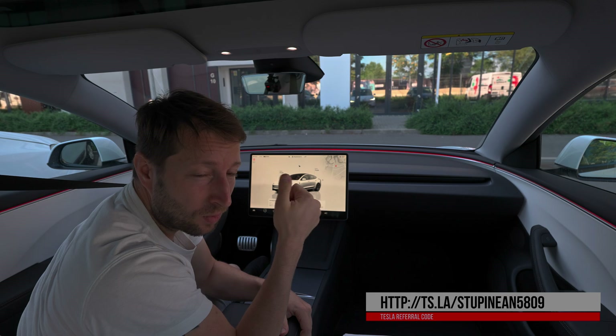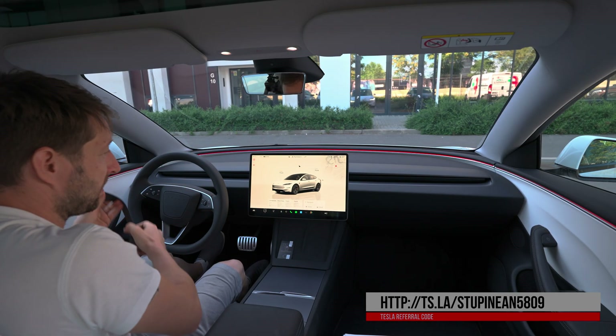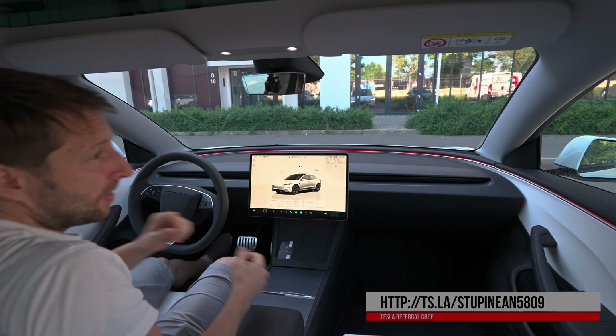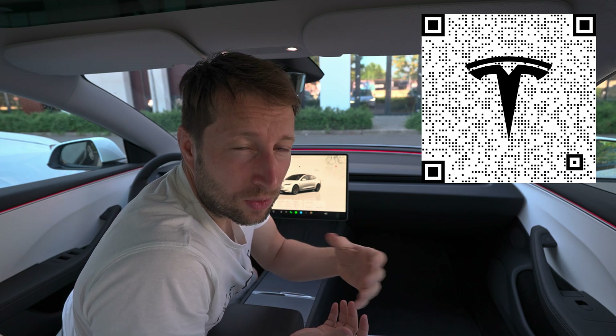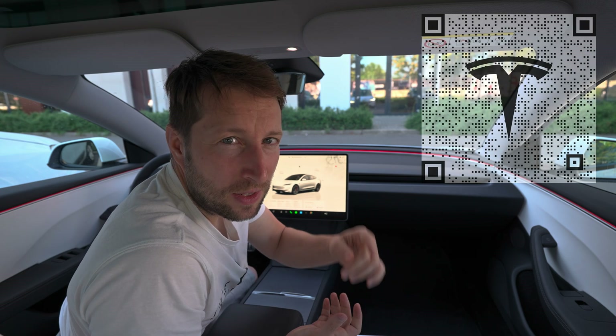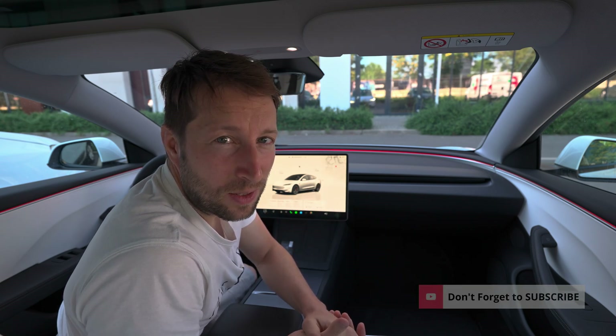So guys, I hope you enjoyed the video — don't forget to like, share, and subscribe. Thank you for watching. If you want to do a test drive, schedule one with a Tesla — no matter which model — I'll leave the link in the description and also a QR code on the screen. Definitely go and test drive it if you're on the market for an electric car. You might fall in love. Anyway, that was the video — thank you for watching, stay safe, see you in the next one, bye guys!